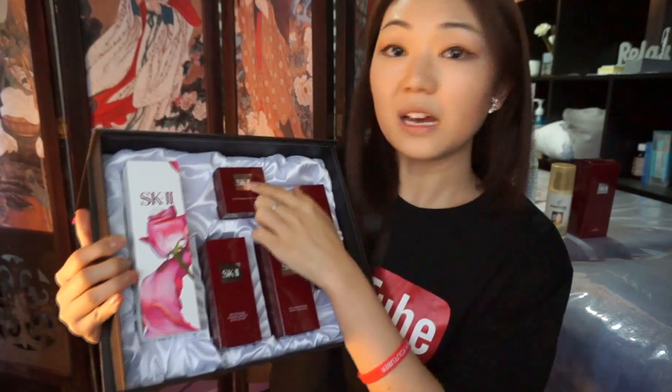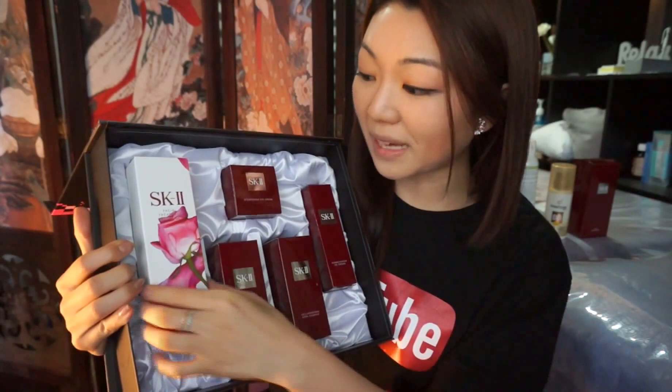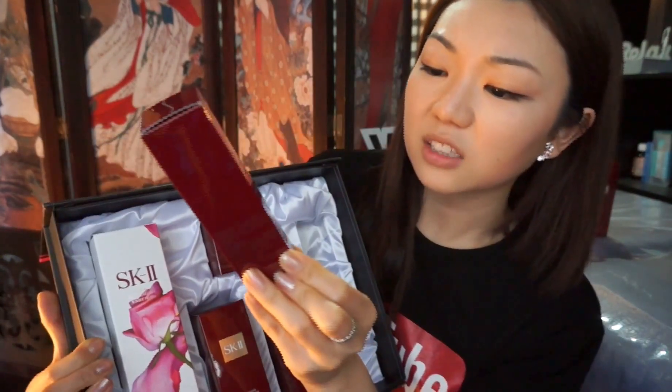Five SK-II items. Big size facial treatment essence. Tivata CC cream — CC cream? I didn't know SK-II had CC creams. Let's take a look at that CC cream. I'm really interested in the CC cream.